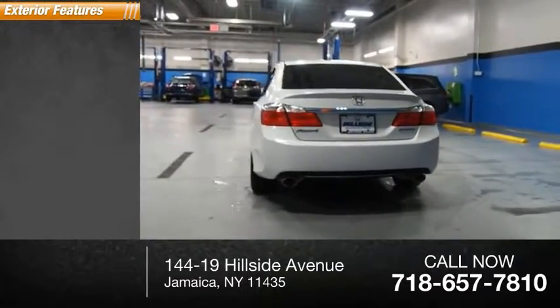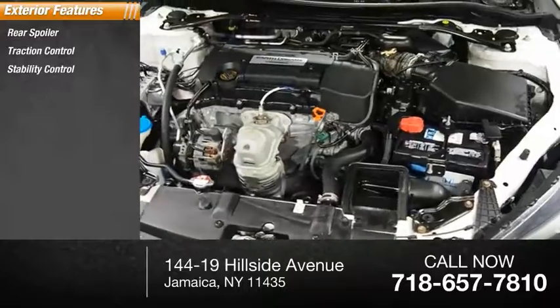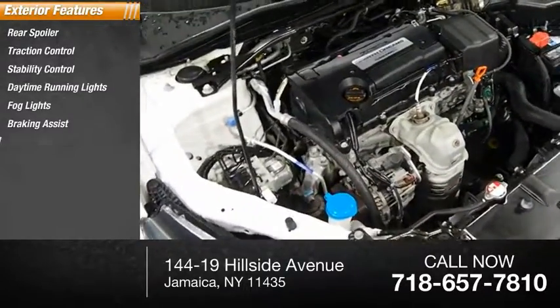Here are some of this vehicle's great options: rear spoiler, traction control, stability control, daytime running lights, fog lights, braking assist, and power brakes.